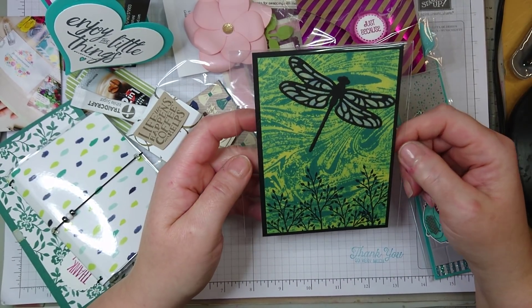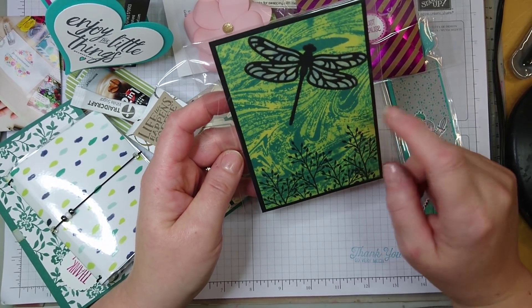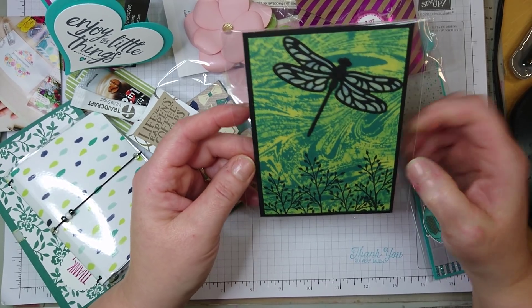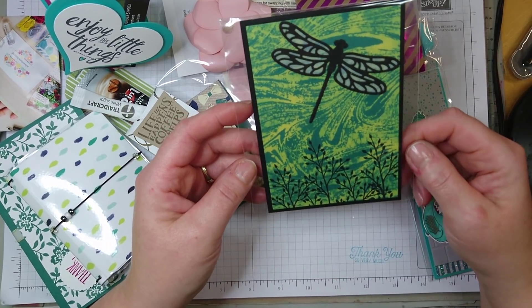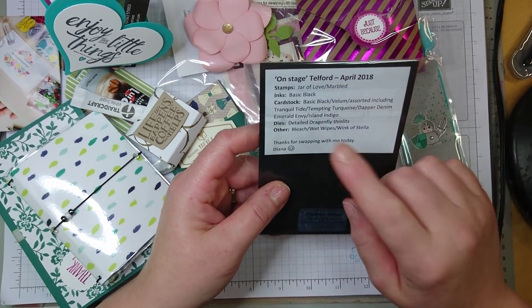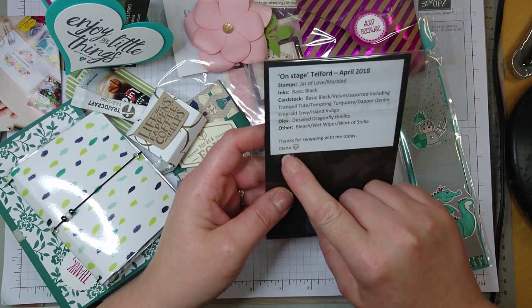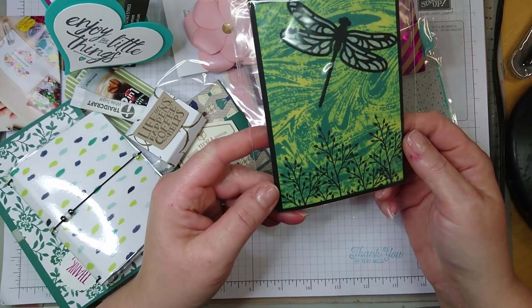And this one — the dragonfly — I really love. I love the marble background stamp, because I use that all the time. I actually used it in my own swap; I made little bags with wildflower seeds and for that project I also used the marble background stamp. This was made by Diana. Very nice, I love it.